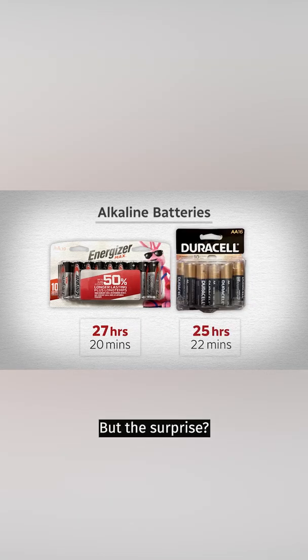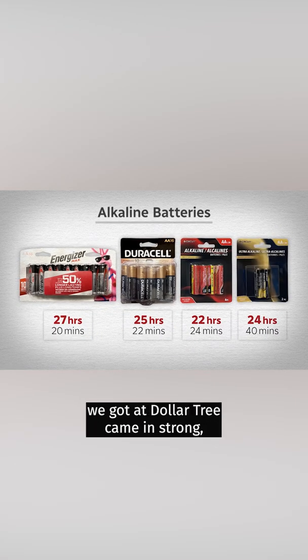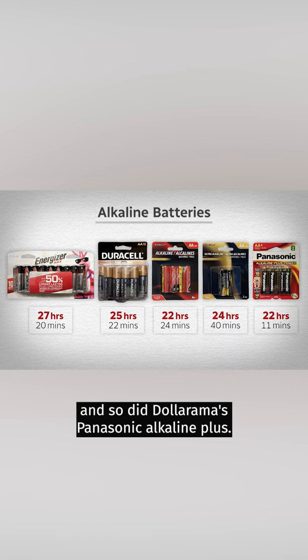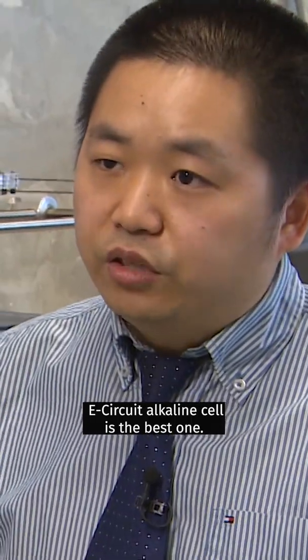But the surprise? E-Circuit Alkaline and Ultra Alkaline batteries from Dollar Tree came in strong, and so did Dollarama's Panasonic Alkaline Plus. In capacity per dollar spent, E-Circuit Alkaline is the best one.